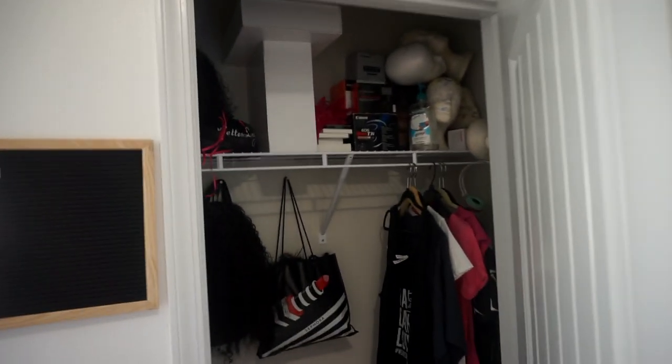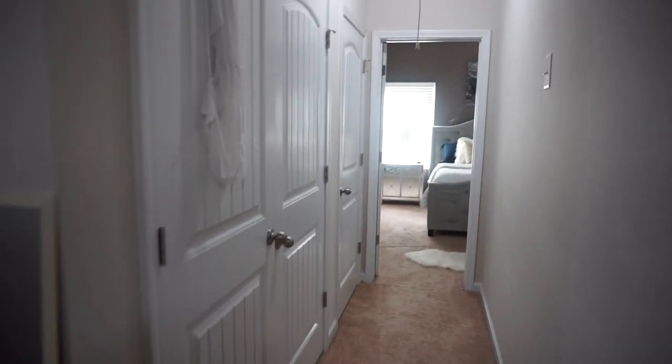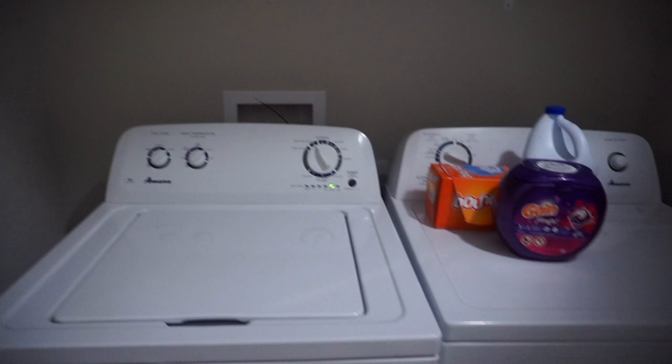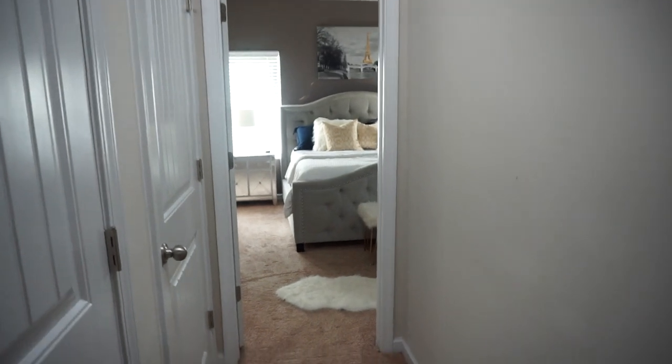I've got my mannequin heads, some hair — it's a little messy — just a lot of hair stuff and anything I need is up in here. Let's leave the room. Here is the view from if you walk up the steps and turn to your left — this is my laundry room. I just have this hanging here to dry. Nothing too fancy — I was just telling my mom I want a new washer and dryer because this one is old, but one day at a time.